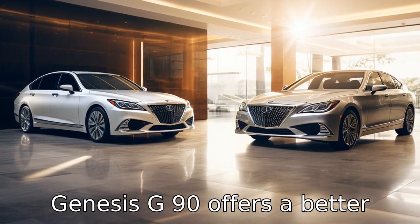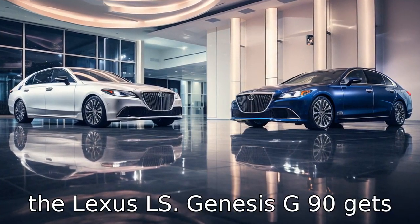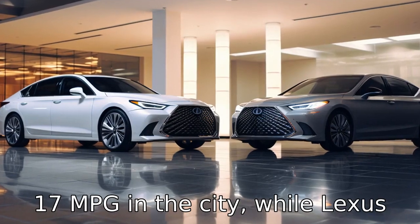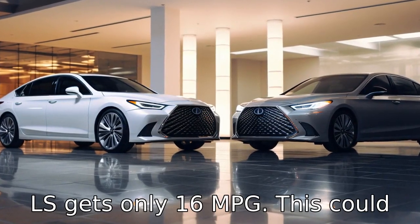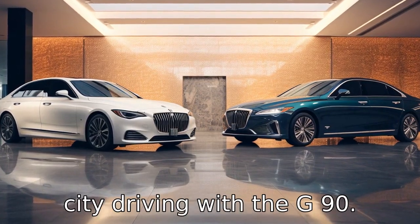Difference 3: The Genesis G90 offers better fuel economy in the city than the Lexus LS. The Genesis G90 gets 17 MPG in the city, while the Lexus LS gets only 16 MPG. This could result in more fuel savings in city driving with the G90.